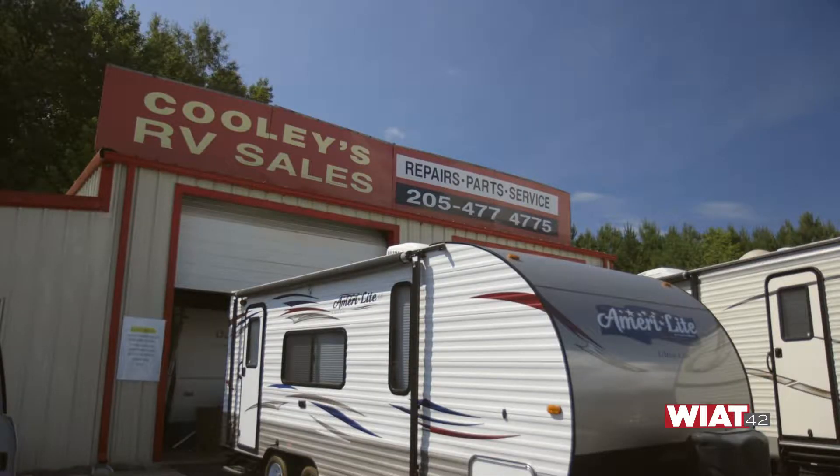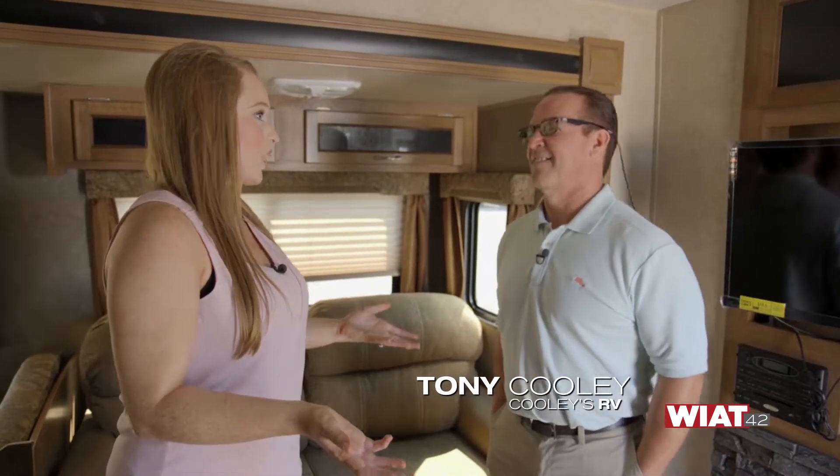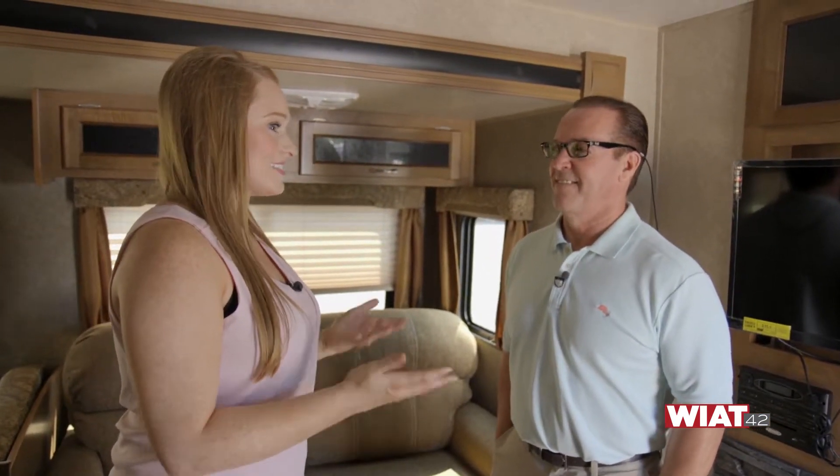Today we're at Cooley's RV. All you have to do is take exit 100 off of I-59. Joining me now is Tony Cooley himself. Tony, this is such an exciting time for people who have been thinking about getting an RV and maybe haven't taken the plunge. This is the place to come, right? It really is. It's a great location — people can come see us here at 2059 West of Birmingham, exit 100.